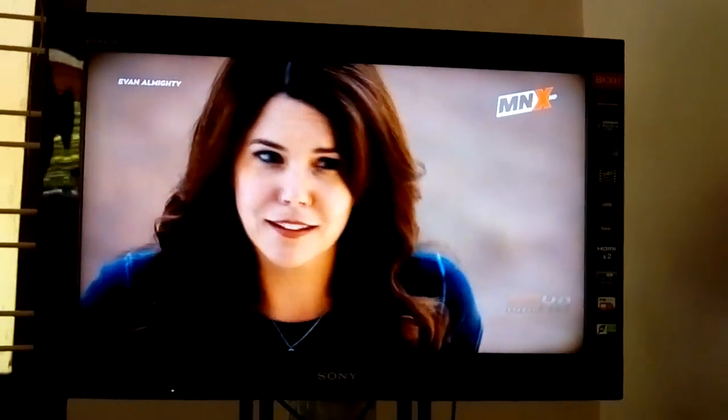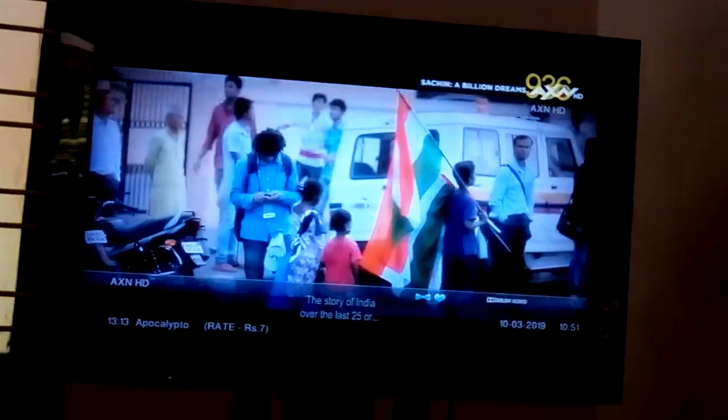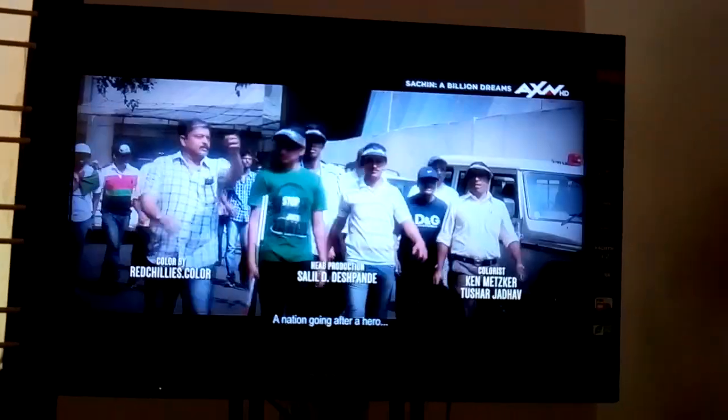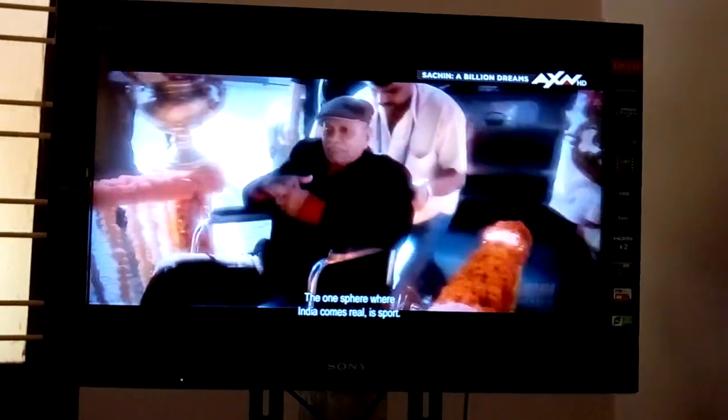Next channel is AXN HD. This is the widescreen format — this is what I want, but HBO and Star Movies don't give it like this. AXN HD gives the full widescreen experience.